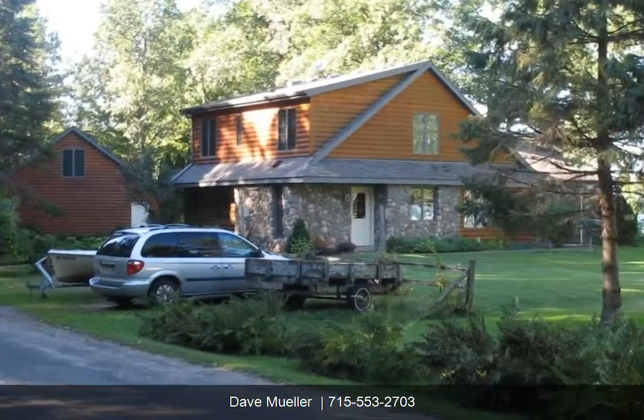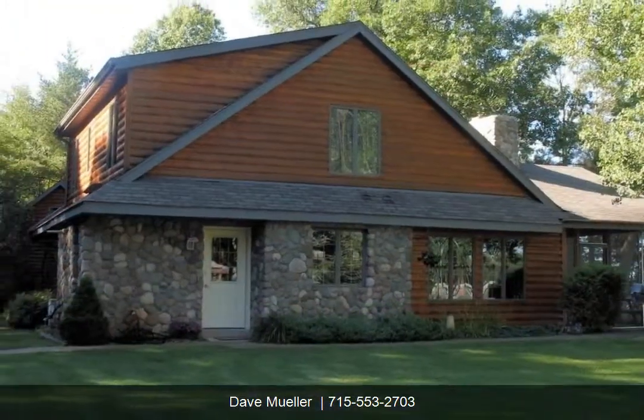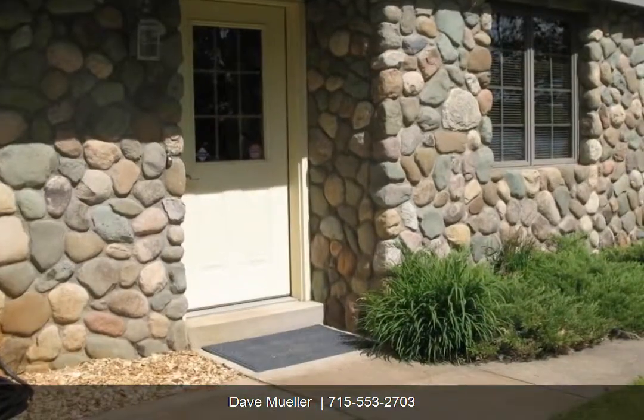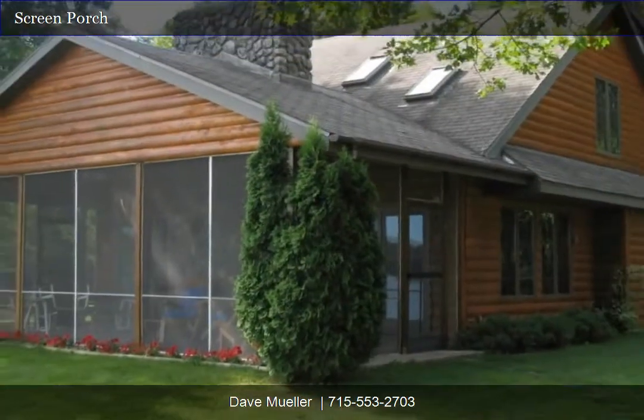Come home to over 120 feet of lakefront property located on Bone Lake. Built in 1991, this two-story home has just over 1,800 square feet, three bedrooms, one and three-quarter baths, central air, and comes fully furnished.